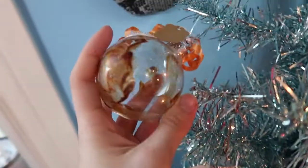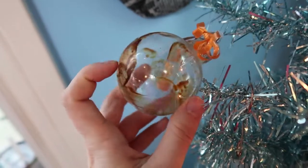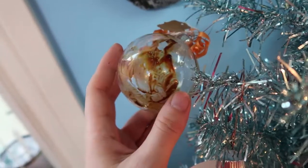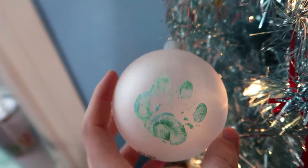This is another new one — a giraffe painted ornament from the Cape May Zoo. At first I didn't really like the colors they sent, but now I'm like, you know, it's very giraffe-y. It matches the orange ribbon, so it's a very giraffe ornament — I'll never forget that it's from a giraffe!